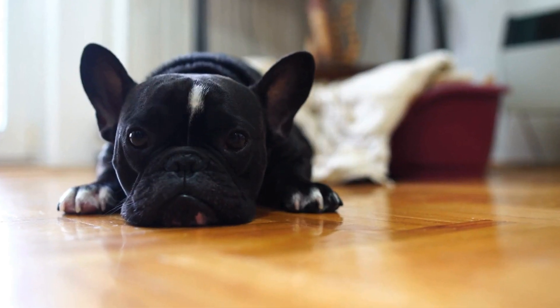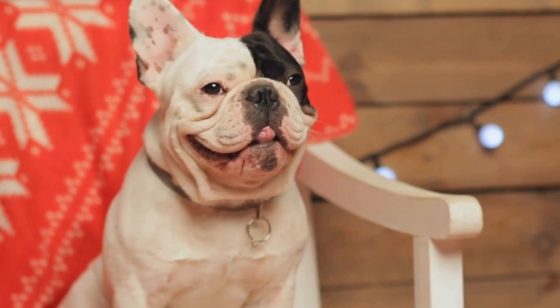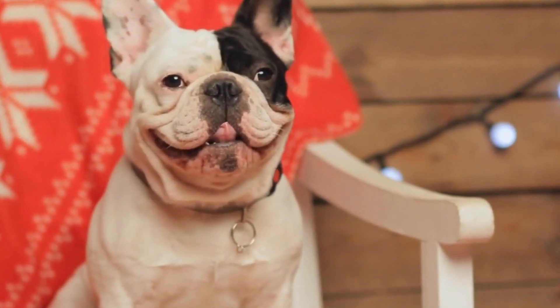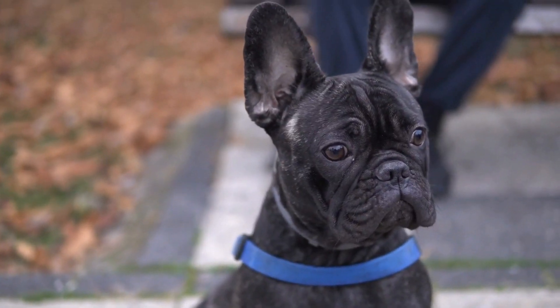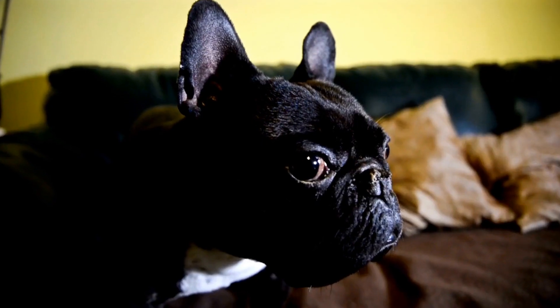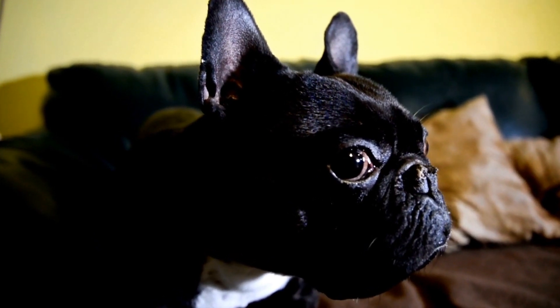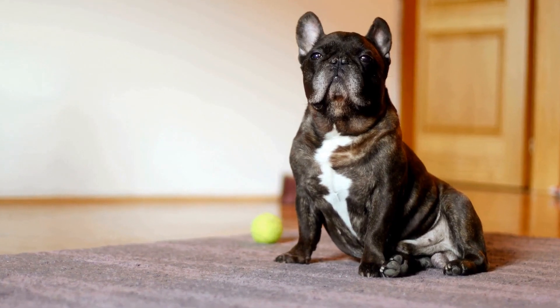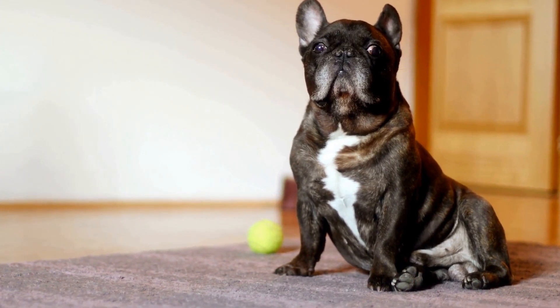Outward Hound Hide-A-Squirrel Plush Toy. If your Frenchie loves plush toys, the Outward Hound Hide-A-Squirrel Plush Toy is a perfect choice. This toy combines the fun of a squeaky toy with interactive play. It comes with a plush tree trunk and three squeaky squirrel toys that can be hidden inside. Your Frenchie will have a wonderful time searching for the hidden squirrels, keeping them mentally stimulated and entertained.